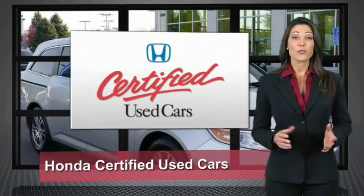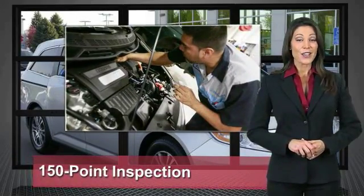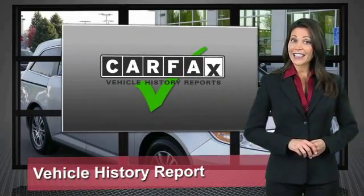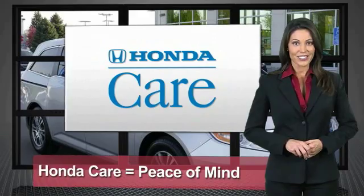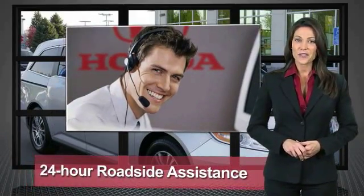Every Honda is a product of innovative engineering and quality manufacturing. Your dealer performs an exhaustive 150-point mechanical and appearance inspection to ensure that each vehicle meets Honda standards. Only well-maintained Honda models are eligible — Honda Certified Used Cars.